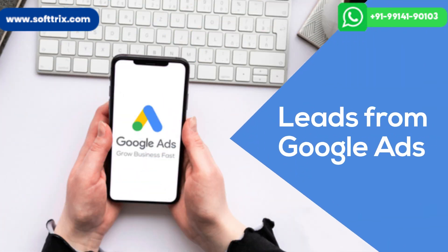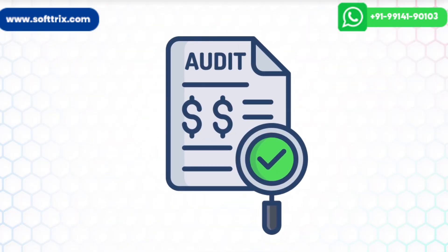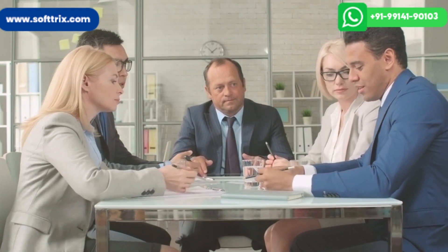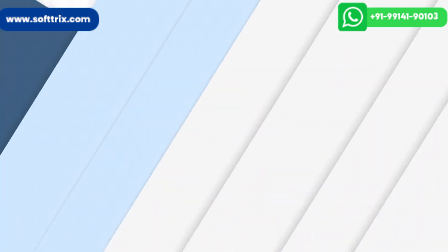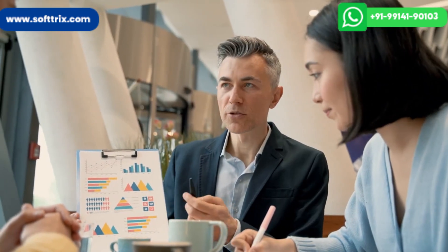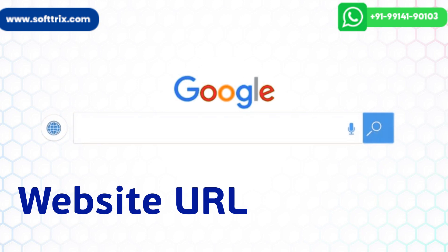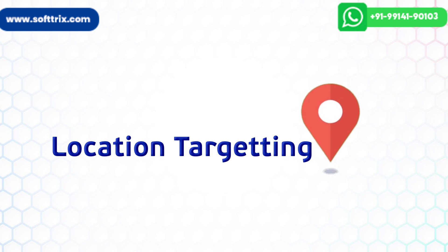If you are in the same niche or struggling to get leads from your Google AdWords account, we can start with a free audit. In the audit, we will let you know what you are doing and what you need to do to maximize ROI from your campaigns. If you don't have a Google AdWords account or PPC campaigns running, we can start with a free proposal — just share your website URL, monthly budget, and location targeting.